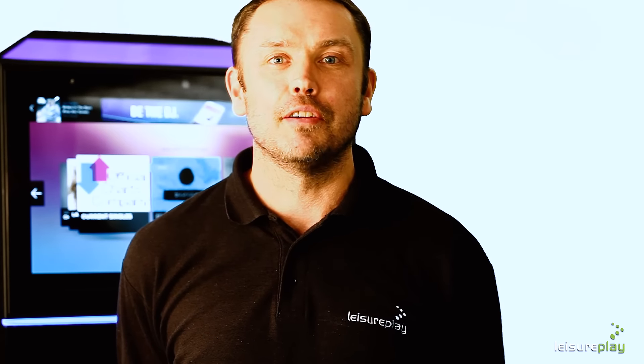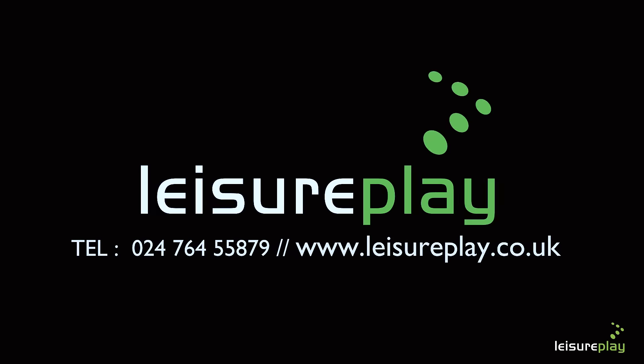A majority of issues can be resolved online within seconds or we will send a qualified service engineer to site. For free installation or further information, please contact a member of the Leisure Play team on 024 76 455 879 or visit our website leisureplay.co.uk